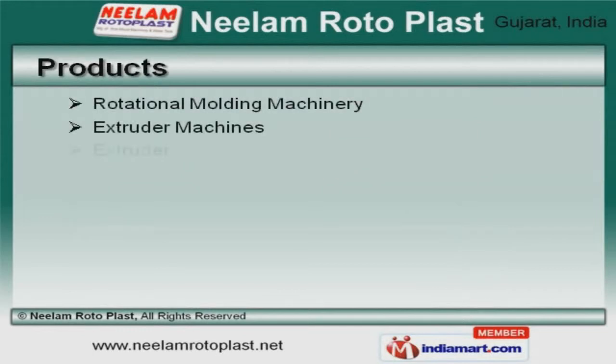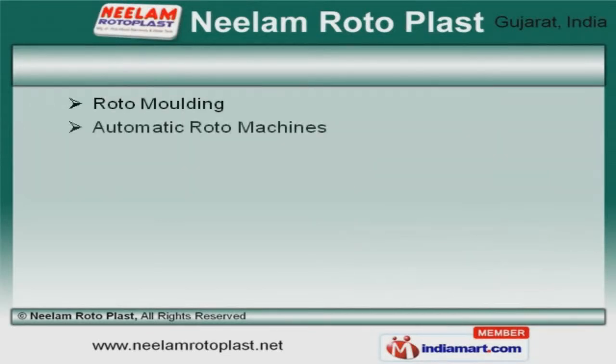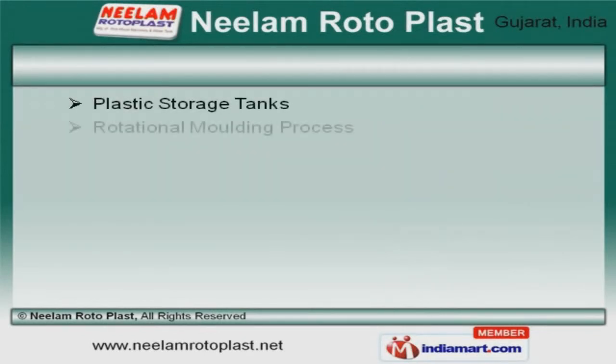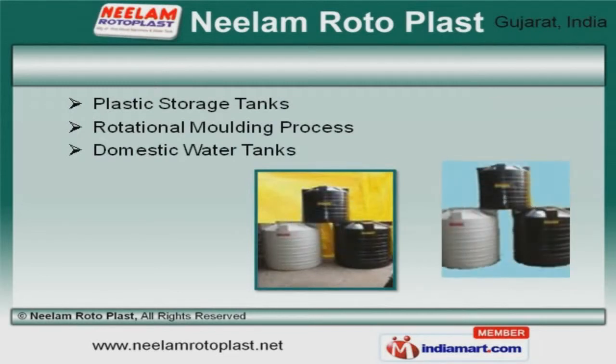We offer a wide array of extruder machines and rotational moulding machinery. Our roto-moulding and rotational moulds are best in the industry amongst others. We offer plastic storage and domestic water tanks that are widely acclaimed in the market.